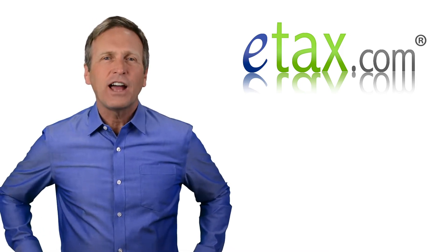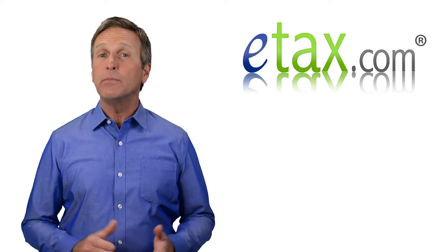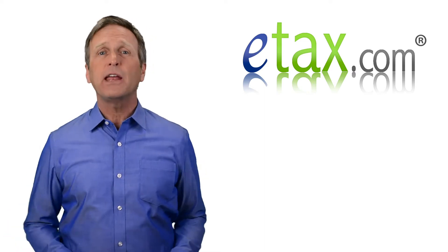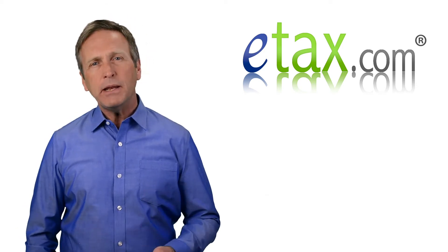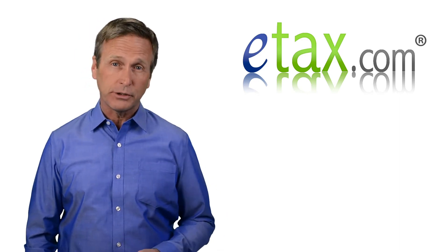Hi, I'm Mark for etax.com. If you're self-employed and receive Medicare, you may be able to deduct all your Medicare insurance premiums the same way as the premiums for any other type of health insurance. Medicare Part B premiums can reach close to $500 per month, so this deduction can really add up.